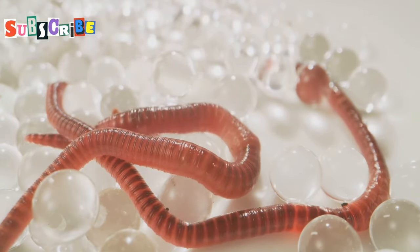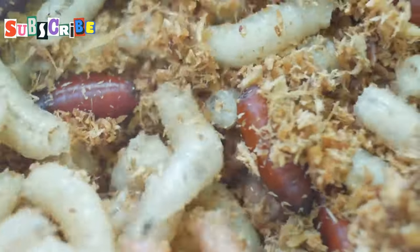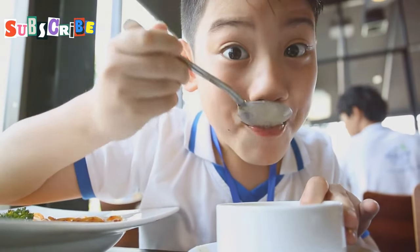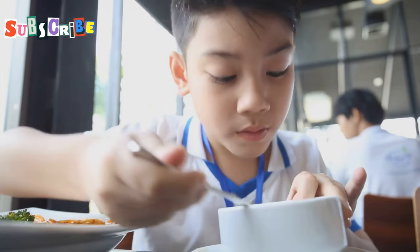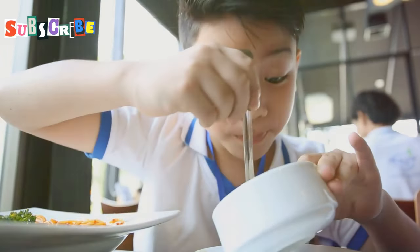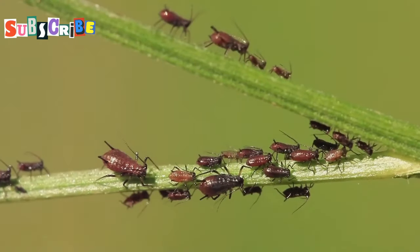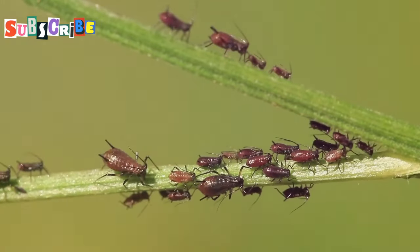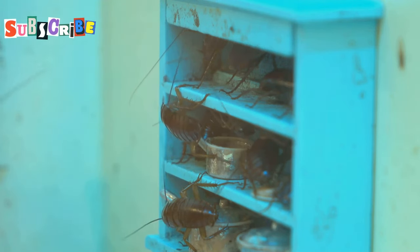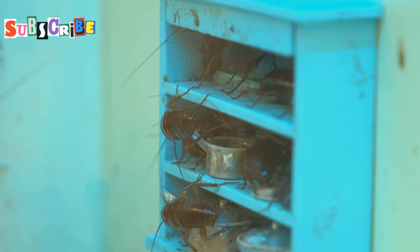Now we're getting to the good stuff: bamboo worms. These little critters might not look like much at first glance, but they pack a punch when it comes to flavor and texture. These plump, juicy grubs, known as raw duan in Thai, are a true delicacy in Phuket and many other parts of Southeast Asia, sought after by locals and tourists alike for their unique taste and nutritional benefits. They get their name from their natural habitat — they're found munching away inside bamboo shoots — and this environment provides them with a distinct flavor profile that is hard to replicate.